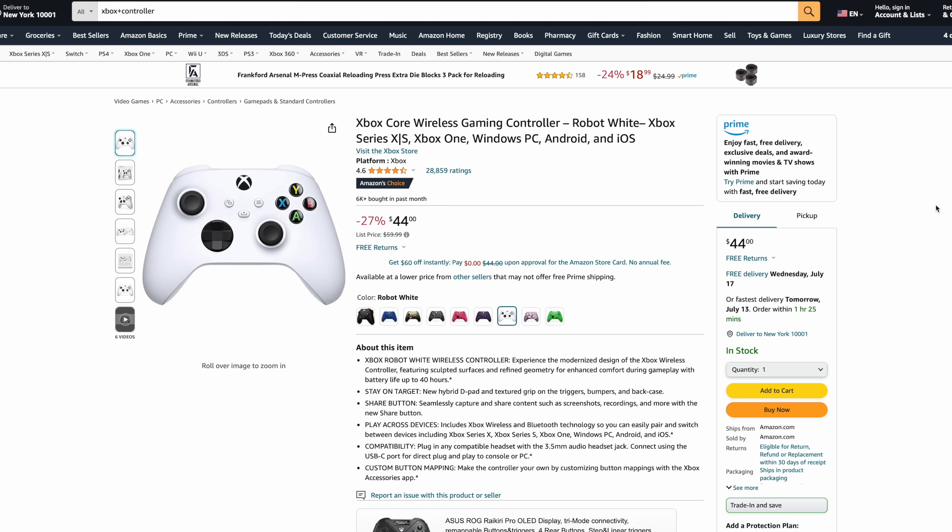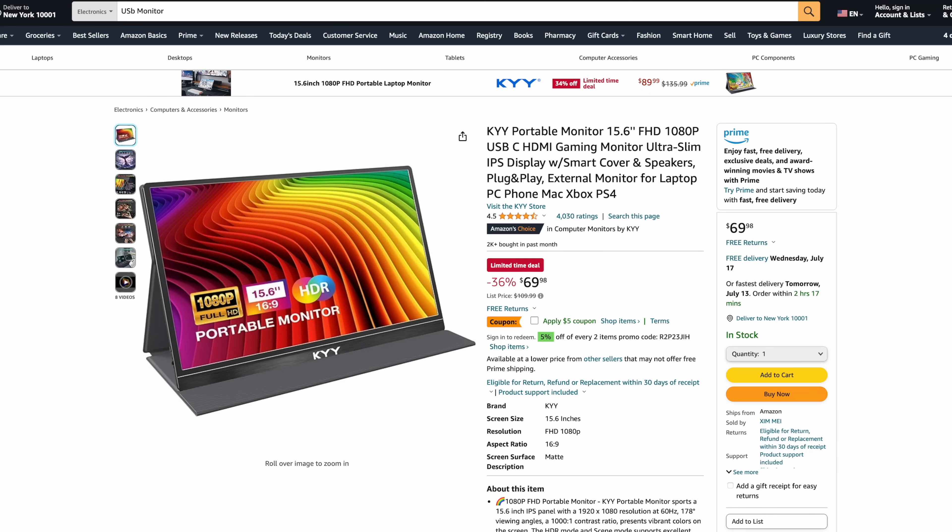I also wanted to throw a couple displays into the mix, and with both of the ones we're going to take a look at, they do support USB Type-C. The first one is the KYY 15.6-inch portable 1080p monitor — HDMI and USB Type-C — it's an IPS panel. This will work with your mobile phone, whether you've got a Samsung or Motorola that uses Ready 4, and it'll work for the Steam Deck. Whenever I go on a trip, I usually carry one of these portable monitors — not the KYY version, I actually haven't tested this. But at $69 right now, you can apply a $5 coupon bringing it down to $65. Not bad to have, especially in an emergency or just on a trip, if you need a bigger display to get some work done or even game on a bigger display while you're on the go.